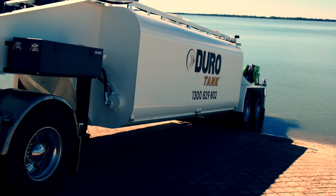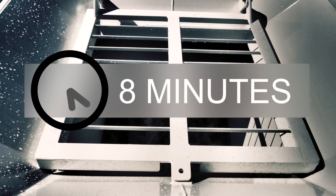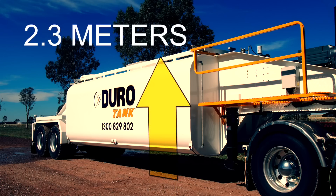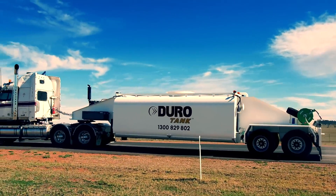The JuroTank water shuttle has a 22,000 litre water capacity which can be rapidly refilled in under 8 minutes. The water tanker has been designed with a low centre of gravity, the total height only being 2.3 metres. The result is greater travel stability, increased safety and improved efficiency.